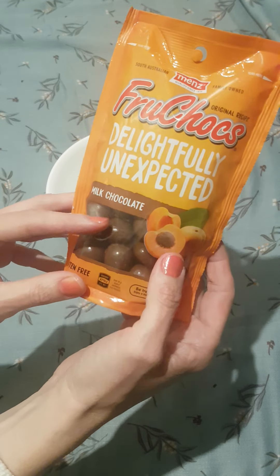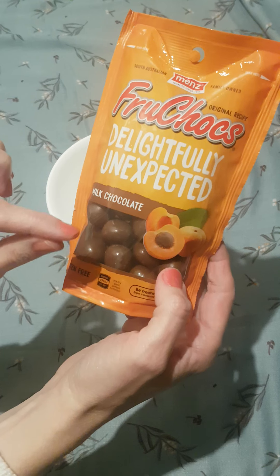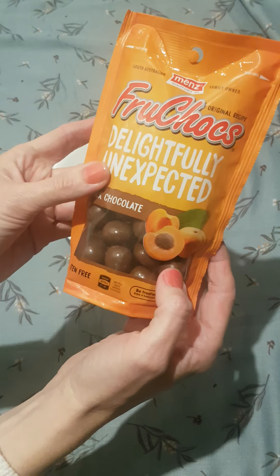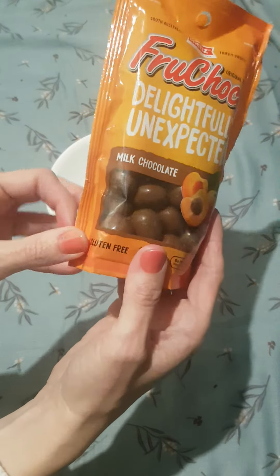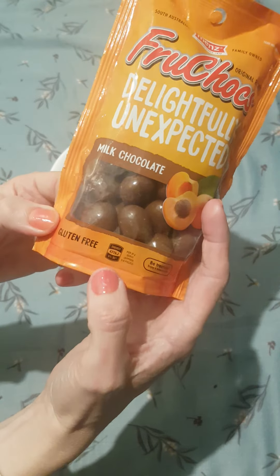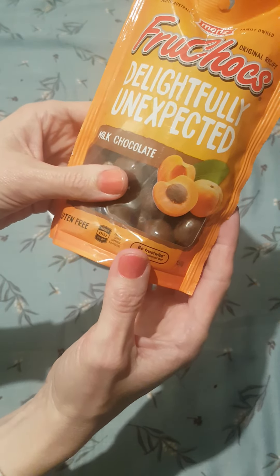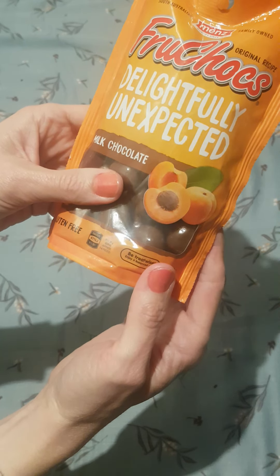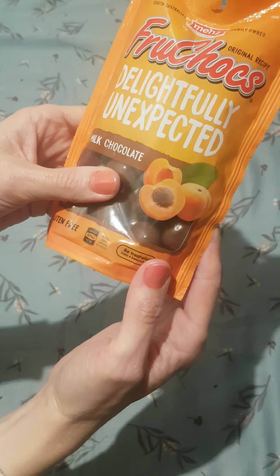Milk chocolate. What you have is an apricot flavoured fruit filling which is covered with milk chocolate. And it says that it's gluten free. 471 kilojoules per 25 gram serve, so that's approximately five to six pieces.